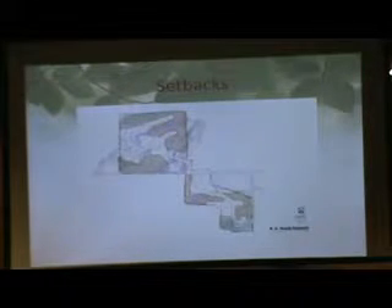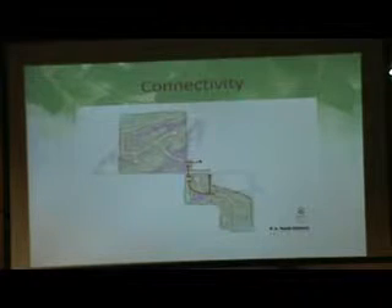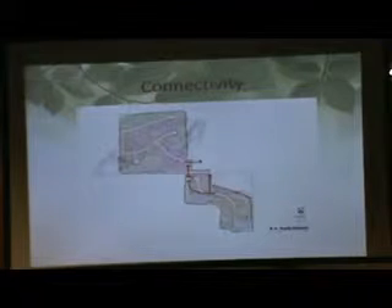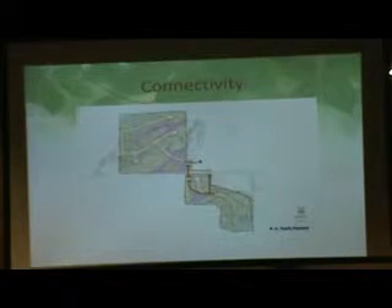We established setbacks — the distance off the edge of pavement back onto the site — written as part of the comprehensive plan, so no buildings could be closer to the road than the setback. We have two subdivisions bisected by a highway — not that busy, but I wouldn't want my six-year-old crossing it. So we thought about aligning roadways to make a safe intersection, creating connectivity even though they are separate subdivisions — still one community.